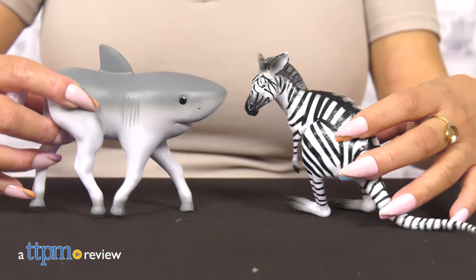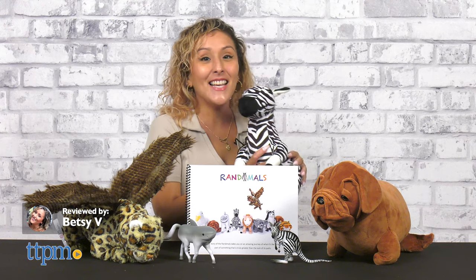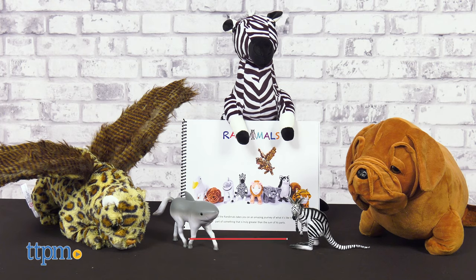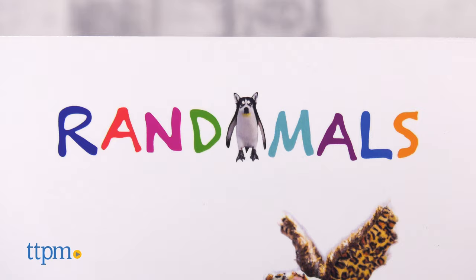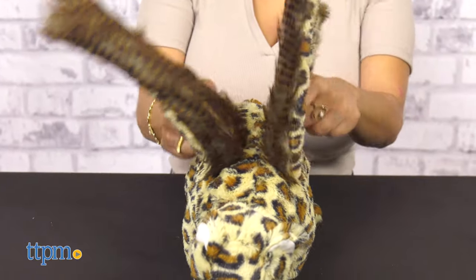The story of the Randomals takes you on an amazing journey of what it's like to be part of something that is truly greater than the sum of its parts. Each Randomal is made up of two different animals, which means they have a unique blend of personalities, characteristics, instincts and skills.